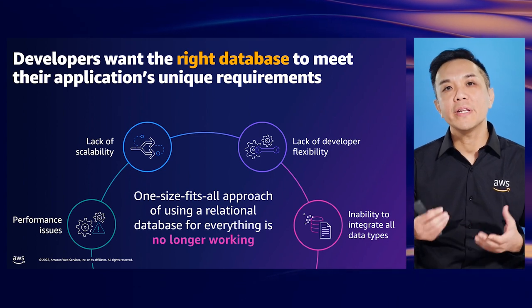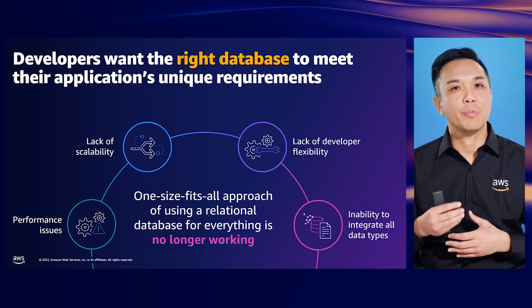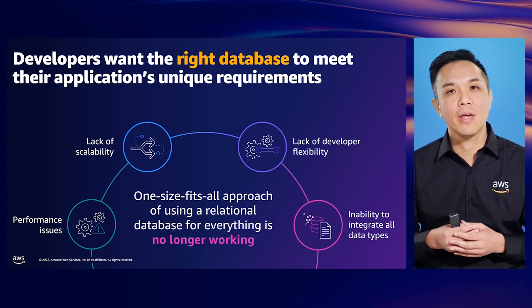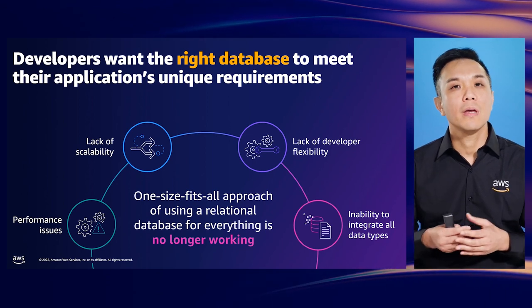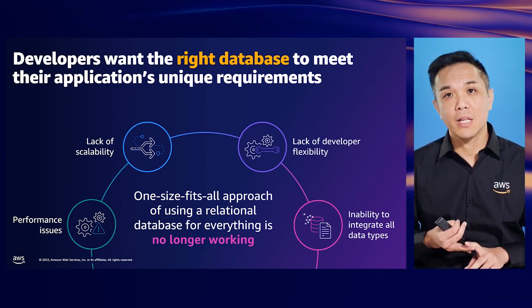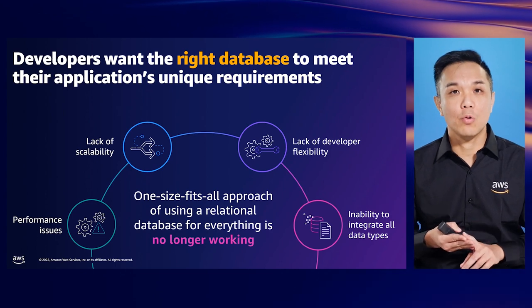For example, we might need a database to provide microsecond latency response times to quickly render websites, or to deliver consistent response times during a surge in user demand. The relational architecture is not the best fit for these use cases. By not using the right database, it typically leads to performance issues, lack of scalability, lack of developer flexibility, and an increase in overall costs.